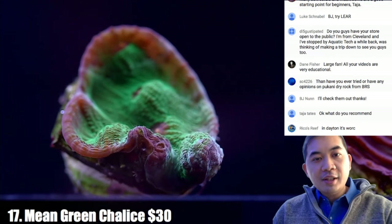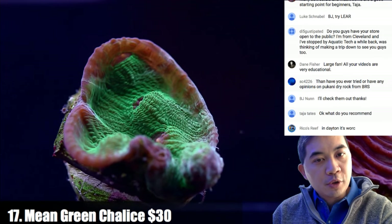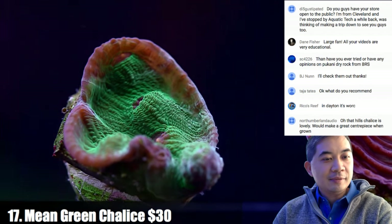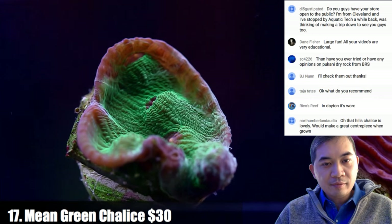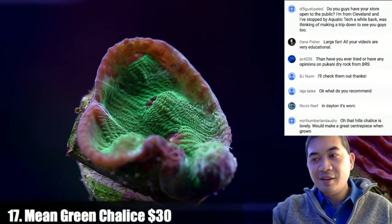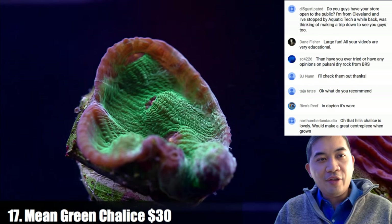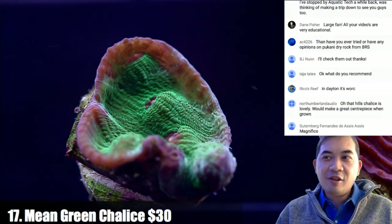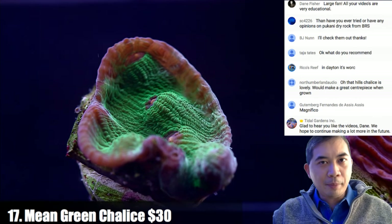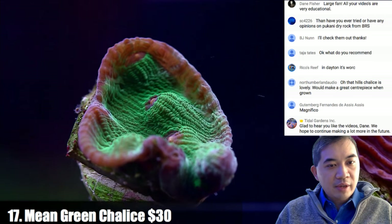Coral number seventeen is a mean green chalice. Believe it or not when we first got it there was no green — where you see green now it was almost white, like chalk pastel. On trade shows: we're kind of retired from doing them ourselves. We did one big show in Washington DC — MACNA — and after that I decided I'll just stay home. Setting up a booth is crazy amounts of work, so we don't do much of that anymore.